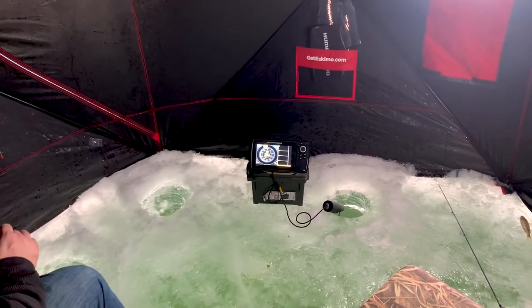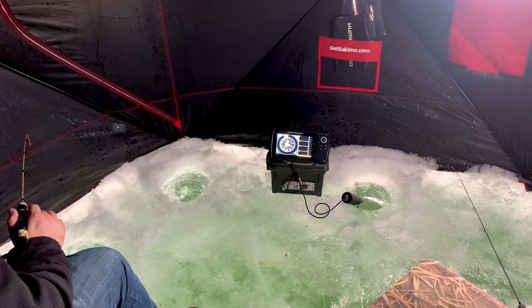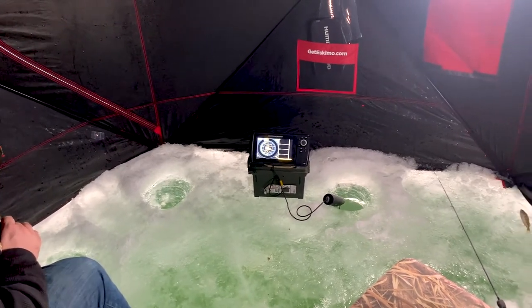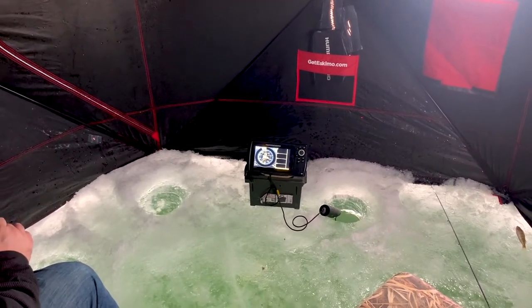We've got about a dozen or so now. We're gonna get after it, and hopefully catch some more fish. If we catch a big one, we'll show you.